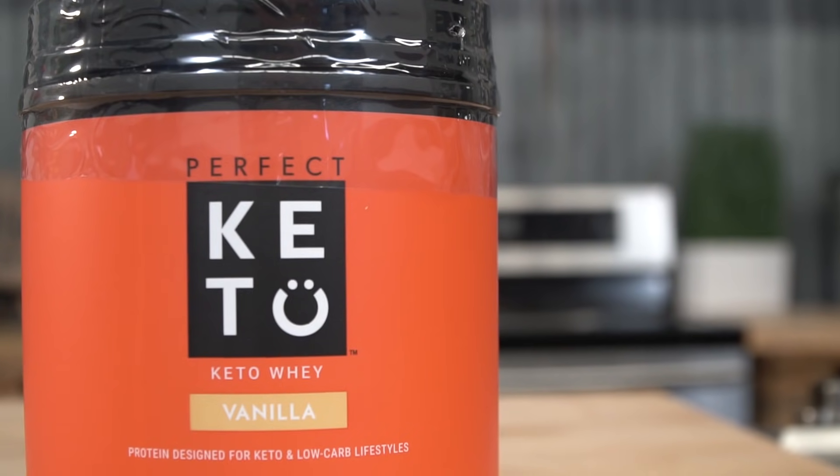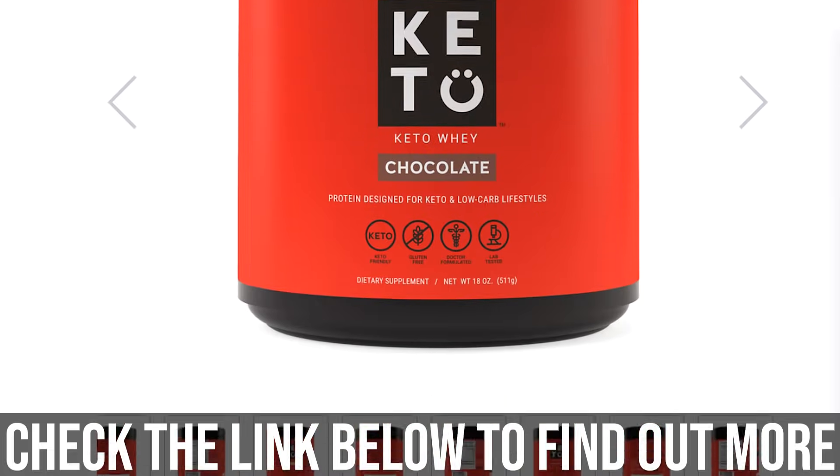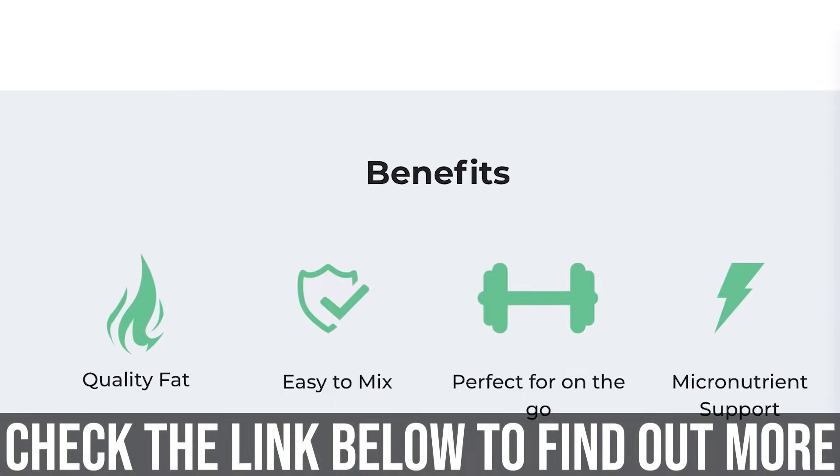Perfect Keto has also sweetened it with stevia, so there's no garbage in there. They use acacia fiber as the fiber and add sea salt for the mineral profile. Because you're a Six Pack Abs fan watching this video, there's a special link for you to get a discount on Perfect Keto's whey protein — a clean keto whey protein that tastes good and makes you feel like you're never missing a beat on keto. I want you to be armed with the knowledge to look at a label and know exactly what you need to live the best healthy life possible.